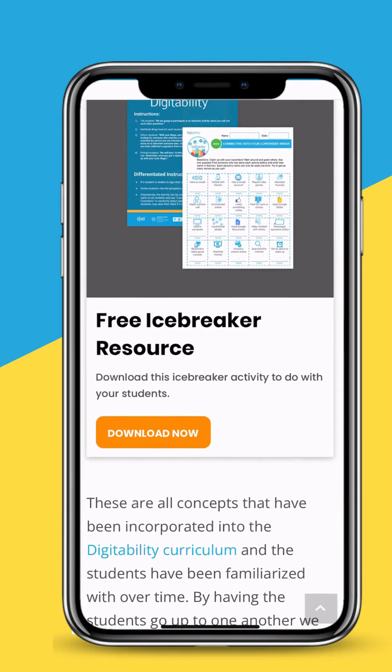You don't have to come up with these games on your own. We've got a free no-prep printable bingo game that you can start using with your class tomorrow. Head to digitability.com to download your free resource today. And as always, thank you for joining me for Two Minute Tuesday.